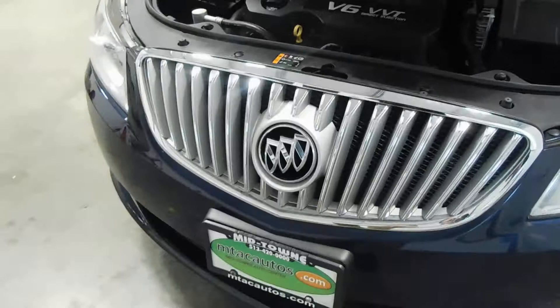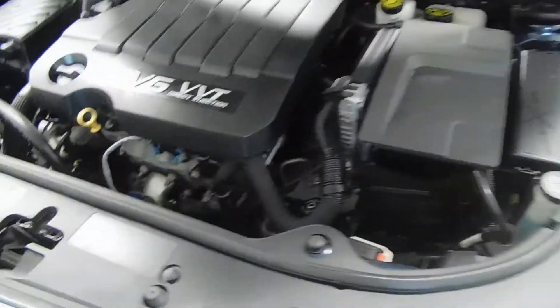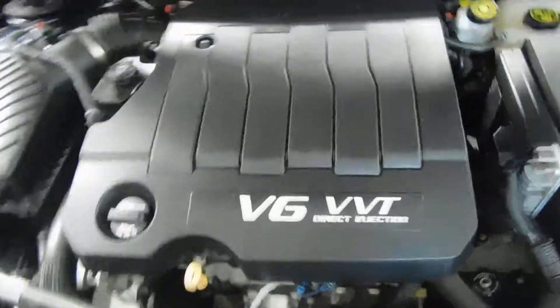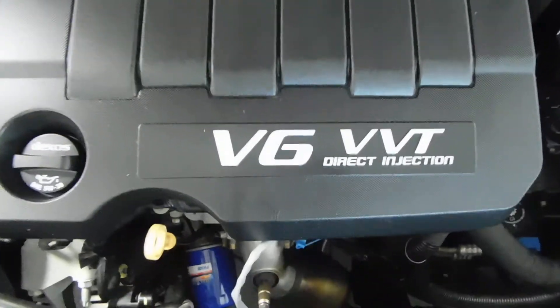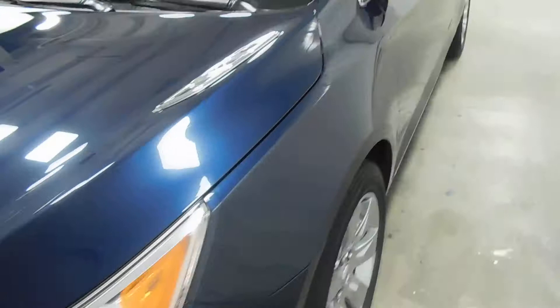This vehicle comes with a clean Carfax — no frame damage, no flood damage whatsoever. It is a one-owner vehicle. Under the hood, you can see it has a 3.6 liter V6 direct injection engine. It is very clean and very nice under the hood here. Plenty of power.